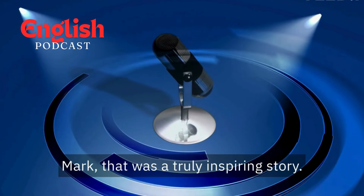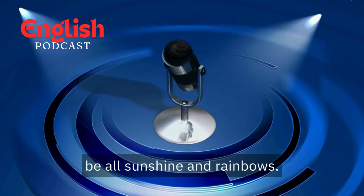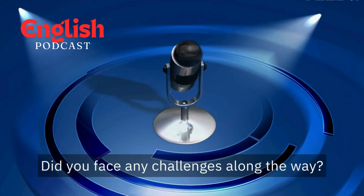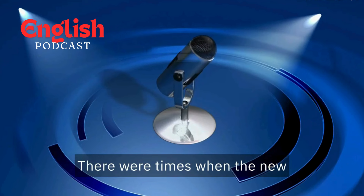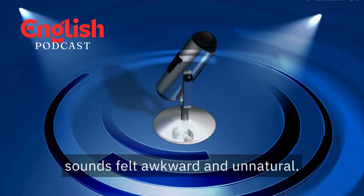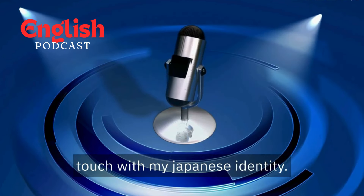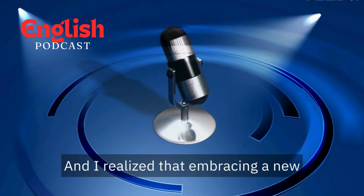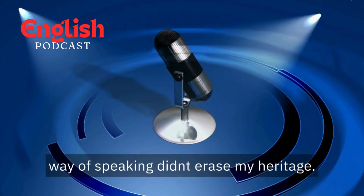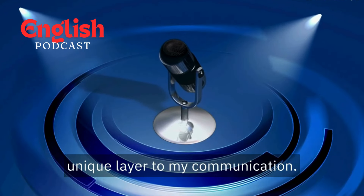Mark, that was a truly inspiring story. But mastering an accent can't be all sunshine and rainbows. Did you face any challenges along the way? Absolutely, Sarah. There were times when the new sounds felt awkward and unnatural. I also worried about losing touch with my Japanese identity. That's a valid concern — how did you navigate that? I realized that embracing a new way of speaking didn't erase my heritage. My Japanese background adds a unique layer to my communication.